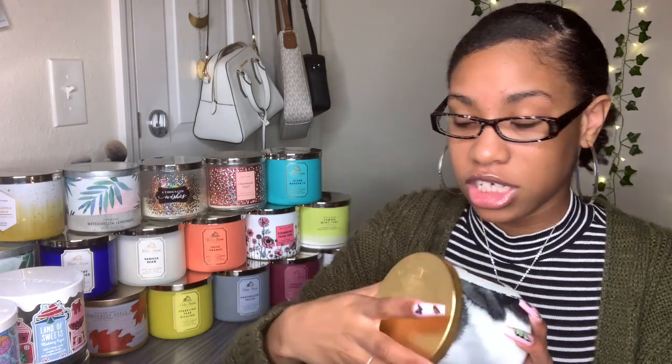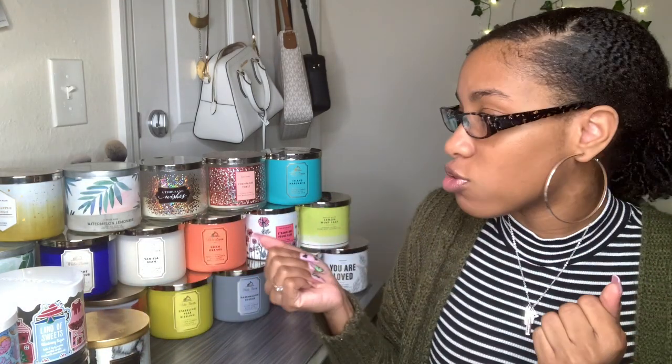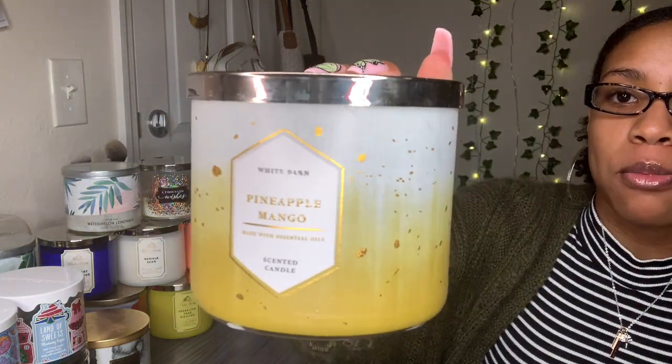This one is called Gooey Caramel. I keep this one out — I don't like it as much — but the way it looks it matches the color scheme in my room. This is really sweet, like super sweet; it smells just like caramel. Fragrance notes say melted caramel, crystallized sugar, and warm butter, which is exactly what this candle smells like. You're definitely gonna smell really sweet, Willy Wonka chocolate factory type stuff in your room.